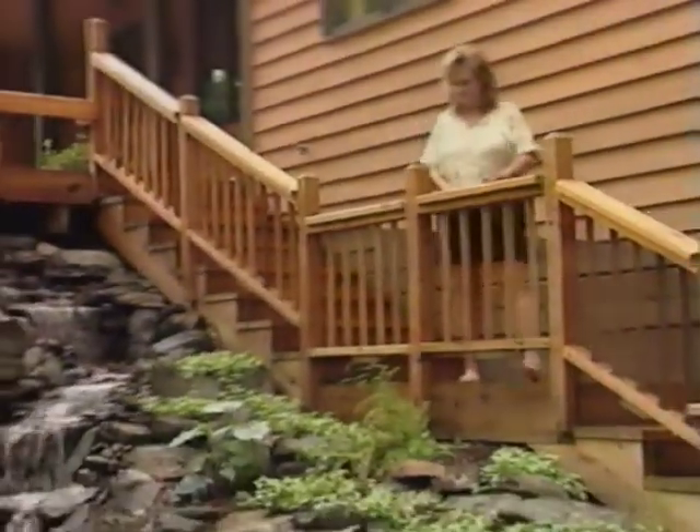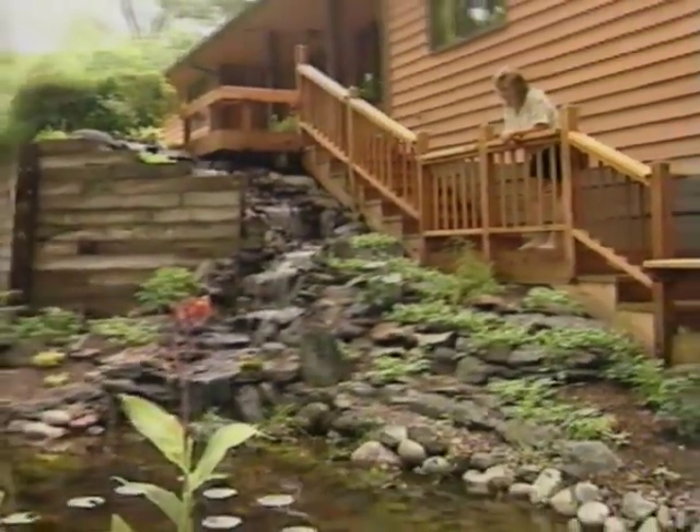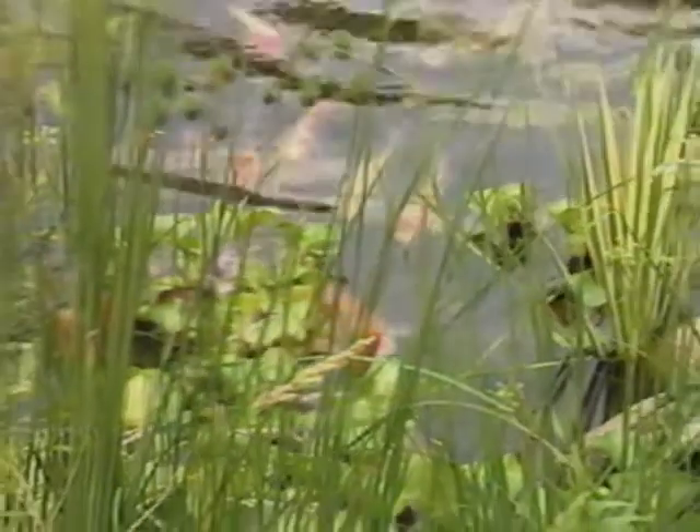Today, water gardening is the fastest growing segment of landscaping in America. Homeowners everywhere are transforming their yards and their lives by adding a water feature to their landscapes. The sound that water creates cascading over stones in a waterfall really relaxes the mind and soothes the soul.